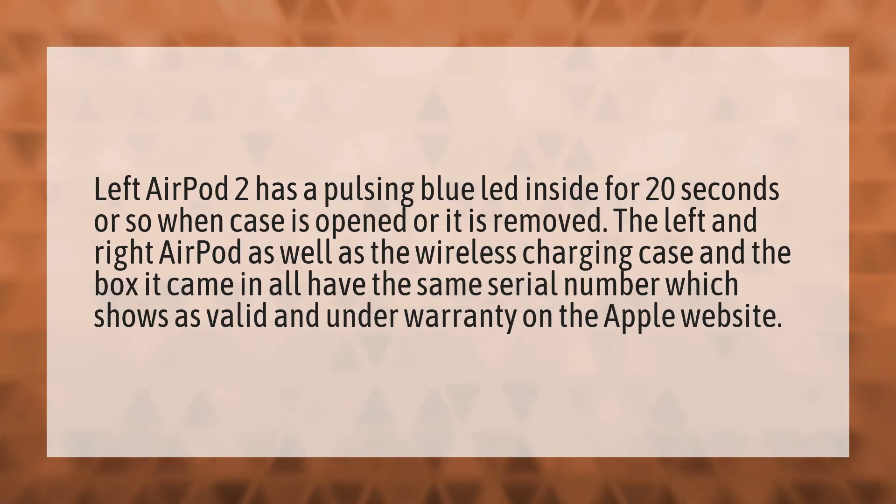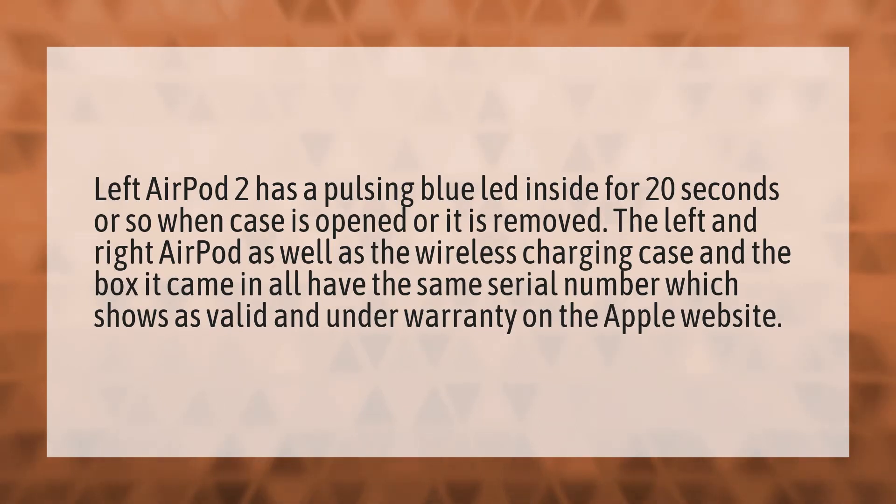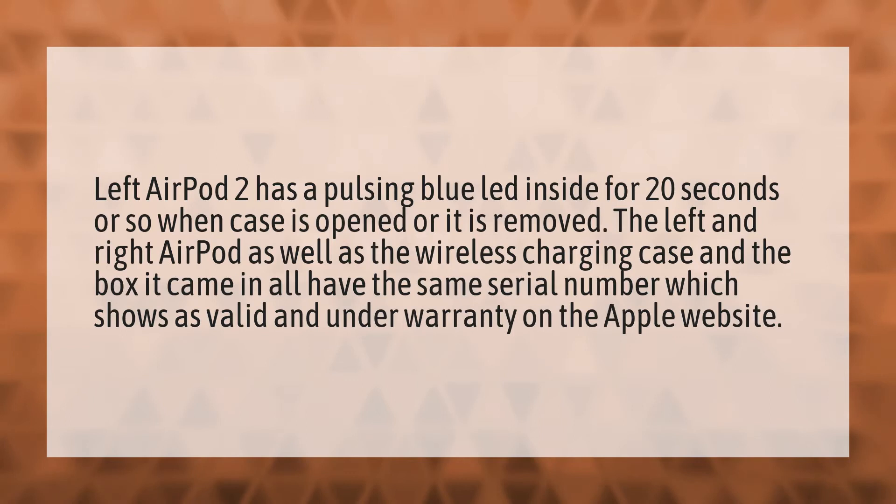Left AirPod 2 has a pulsing blue LED inside for 20 seconds or so when the case is opened or it is removed. The left and right AirPod, as well as the wireless charging case and the box they came in, all have the same serial number, which shows as valid and under warranty on the Apple website.